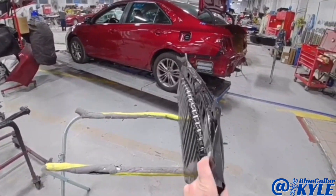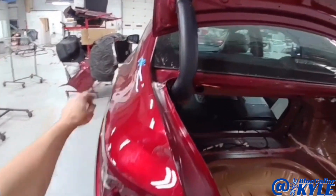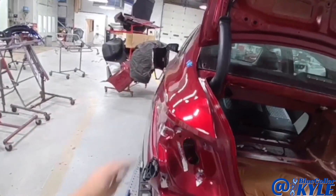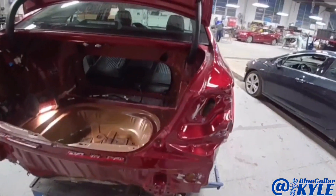Whenever everything shifted, it shifted enough to actually cause a buckle in each quarter panel — real minor, but it did buckle them from everything shifting and it put some tension on both of those quarter panels and caused them to buckle.